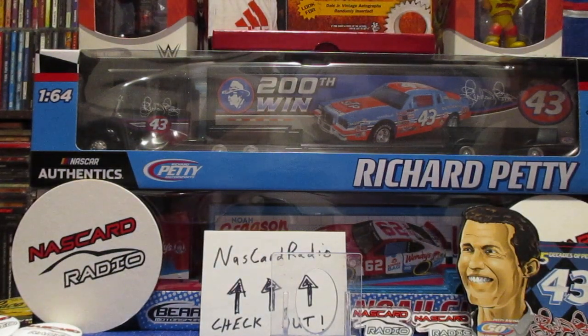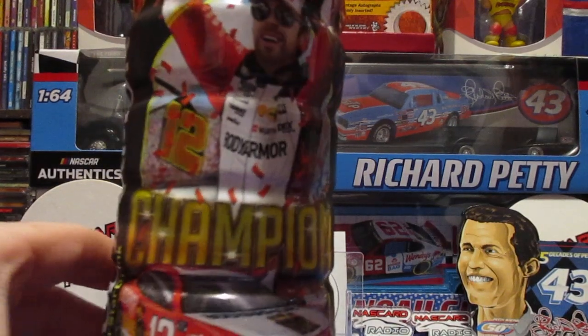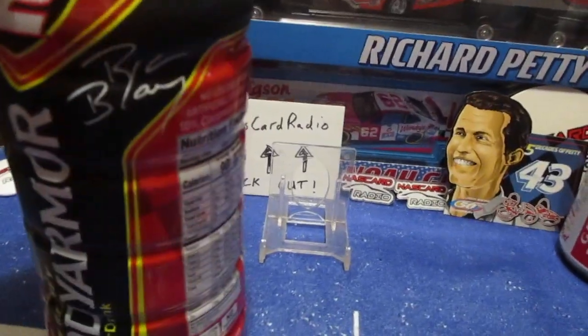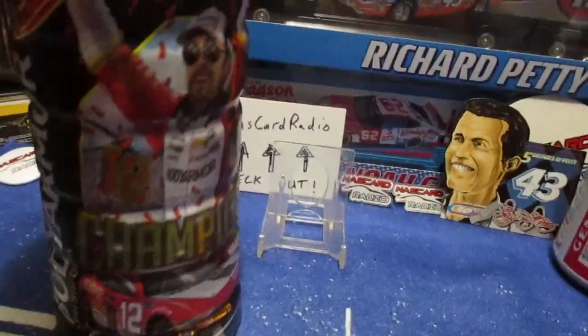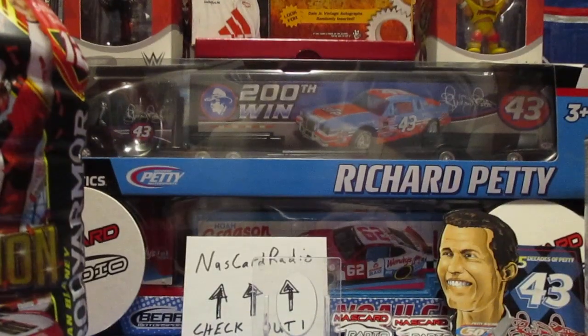He was also able to find and pick me up one of these - the Body Armor Ryan Blaney championship bottle. So that was cool. I told him to be on the lookout for those because those are just regional items.